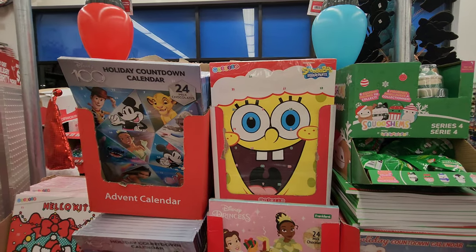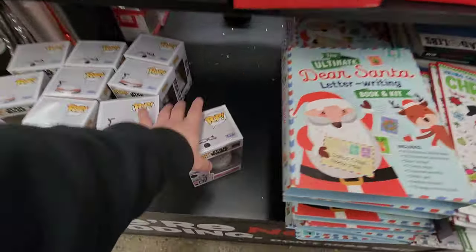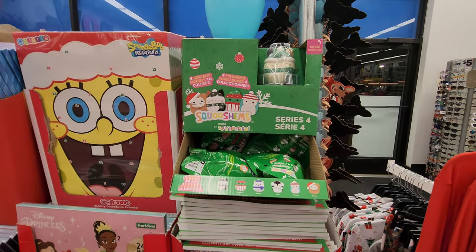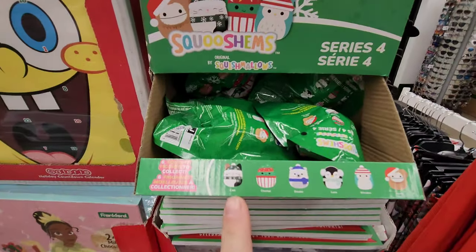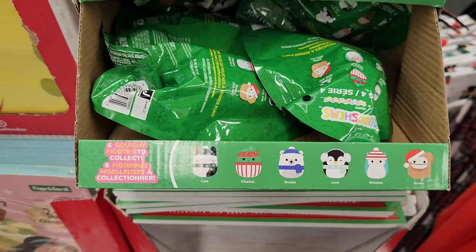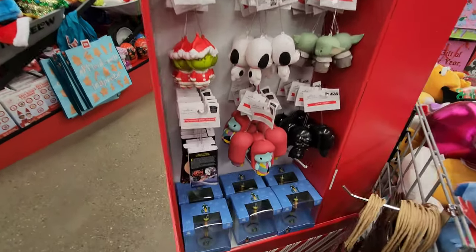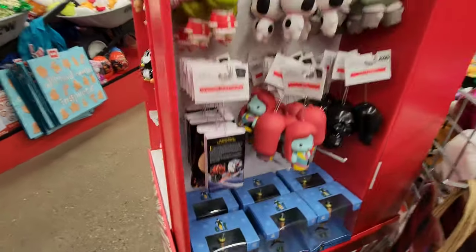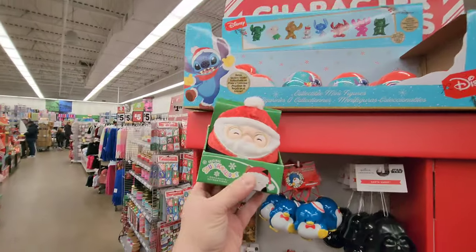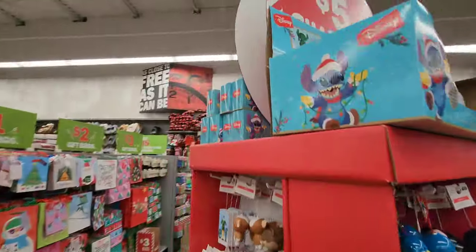Look at these holiday advent calendars — or holiday countdown calendars. Hello Kitty, Dear Santa letter writing book and kit, jumbo coloring and activity book Christmas, R2D2. And how about these little Squishmallows? Look at the one with the little cat. They show you the ones in here — it says Series 4: Cam, Chantel, Brooke, Luna, Winston, and Benny. On this shelf we have Christmas ornaments — hard plastic, not soft. Look at the little vinyl figure. And there's a Squishmallow ornament with a winking cat and a happy Santa.